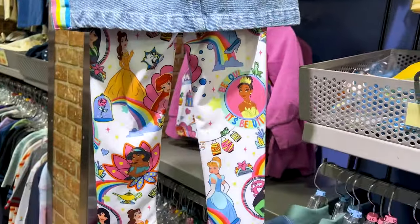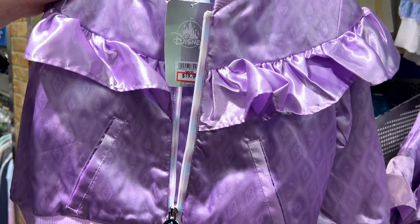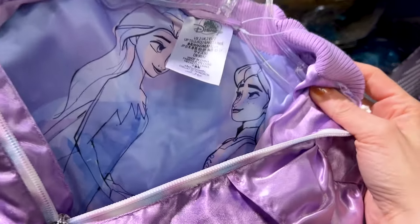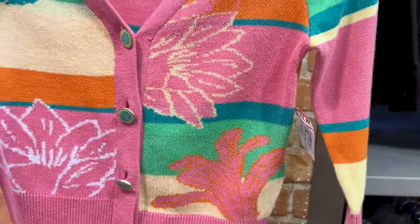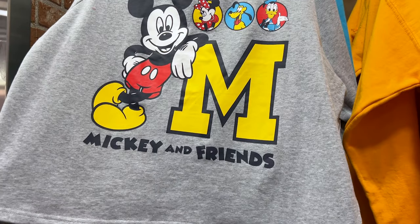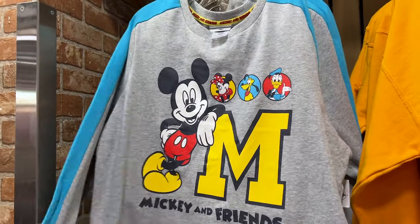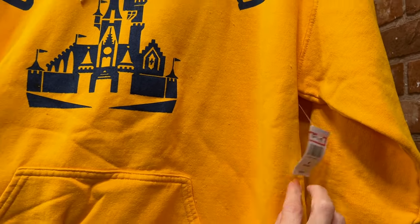For $20, originally $50, they have this silky purple jacket for little girls with little ruffles — on the inside it's Frozen, Elsa and Anna. A little girl's Princess Tiana cardigan for $20, originally $45. For $15, originally $50, they have this Mickey Mouse sweatshirt — it says Mickey and Friends, he's leaning over the large M, so pretty. And a Walt Disney World hoodie for $25, from $60.